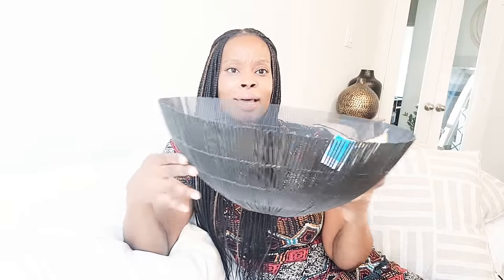Then I got this beautiful bowl from Ross for $16.99 as well — no discount on this, but it was a real score. Look at this piece — it's gorgeous. If you put some decorative balls in here, it would look really nice with your decor. It has that texture and a lot of detail.